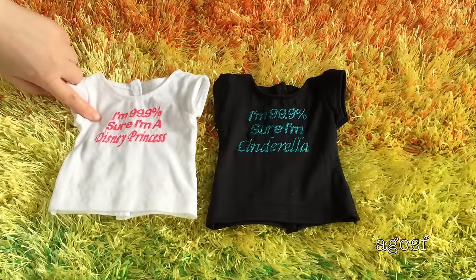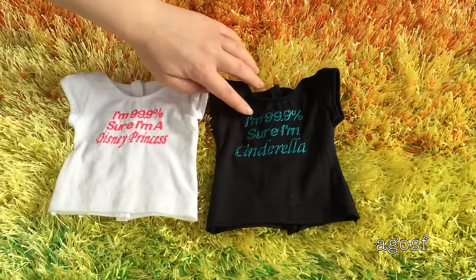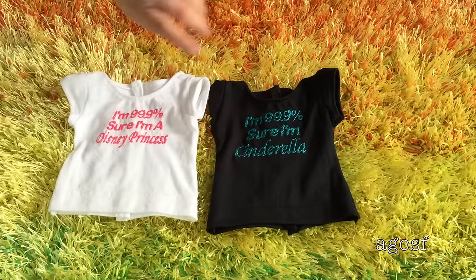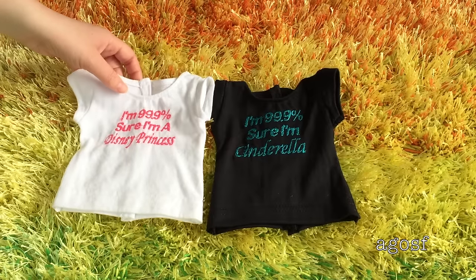This shirt here says I'm 99.9% sure I'm a Disney princess, and this one says I'm 99.9% sure I'm Cinderella. But I think I'm going to go with the Disney princess one, just because it's more general and I think Pandora would love to wear this.